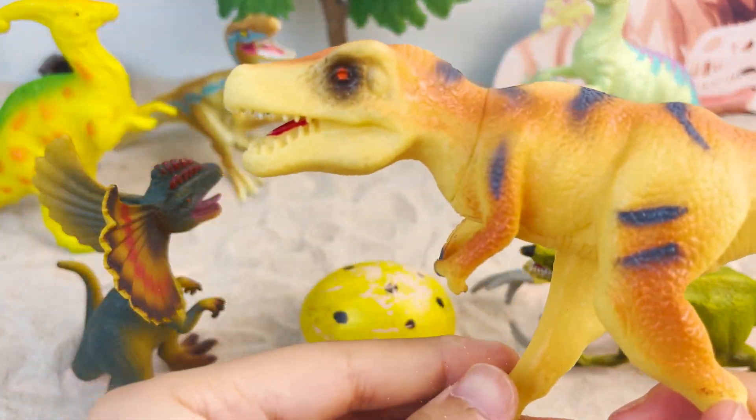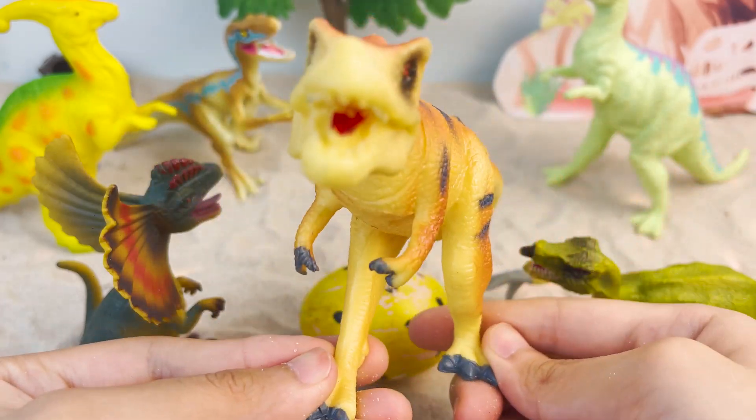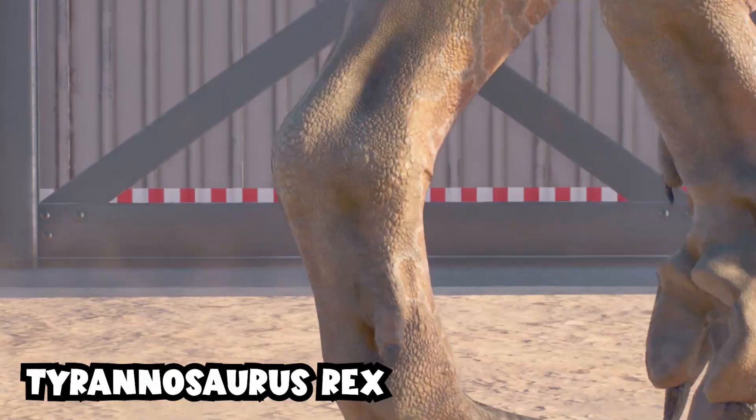Tyrannosaurus Rex is also known as T-Rex. Although it had two very small front legs, it was still a fearsome predator.